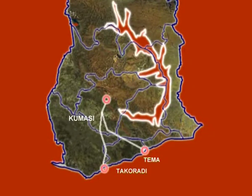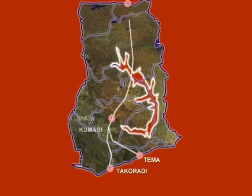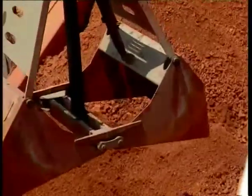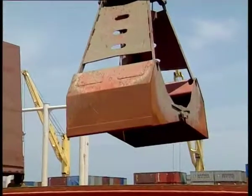Ghana has two ports: Tema Port in the east and Takoradi Port in the west. Situated in the heart of the mining, timber, and cocoa-growing areas of the country, Takoradi has long been associated with export. The Western Region offers the bulk of the mineral resources, and all produce from the mining companies is exported through Takoradi Port.